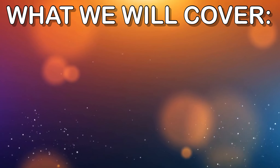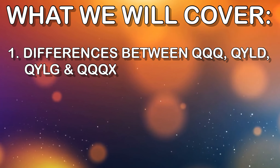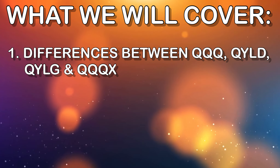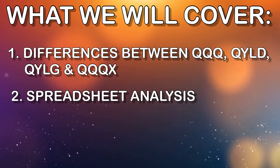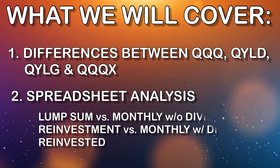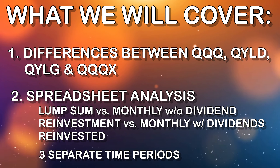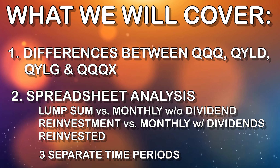In this video, I'm going to break down the differences between these four investments — three of which are exchange traded funds, one of which is a closed-end fund. Then, as is customary on this channel, we'll open up a spreadsheet and talk about the actual real differences that would have occurred if we'd invested in these funds with a lump sum strategy, a monthly investment with reinvested dividends and without, over three different time periods for an apples-to-apples comparison. If you appreciate this video, hit that like button, hit the subscribe button, and let's get started.